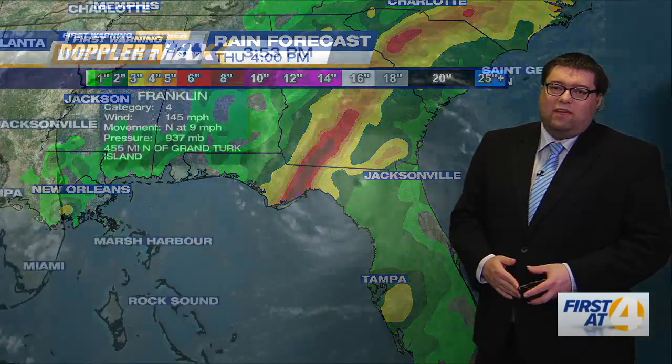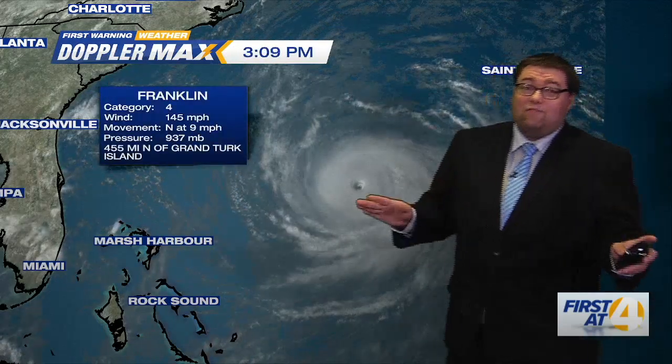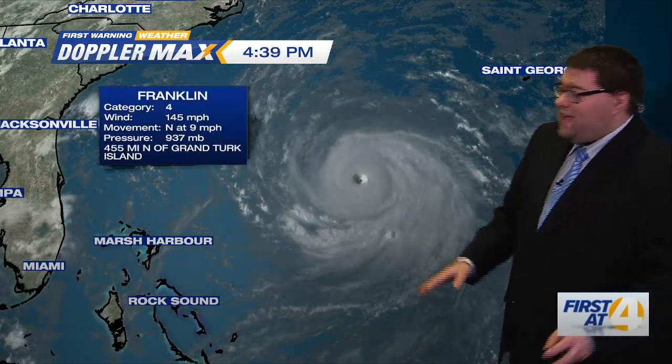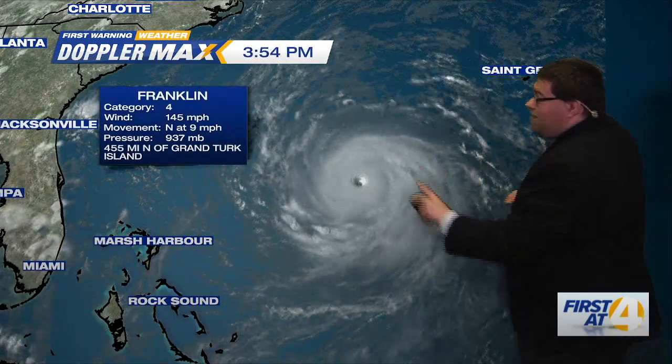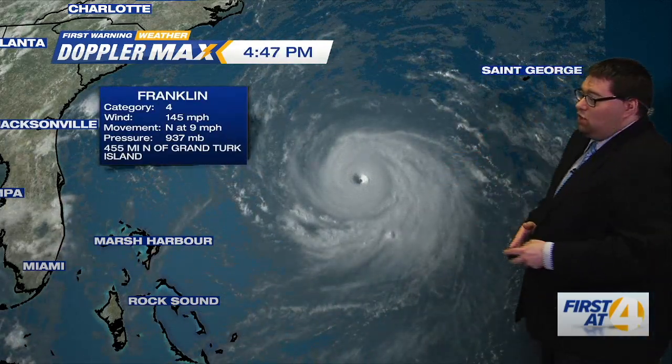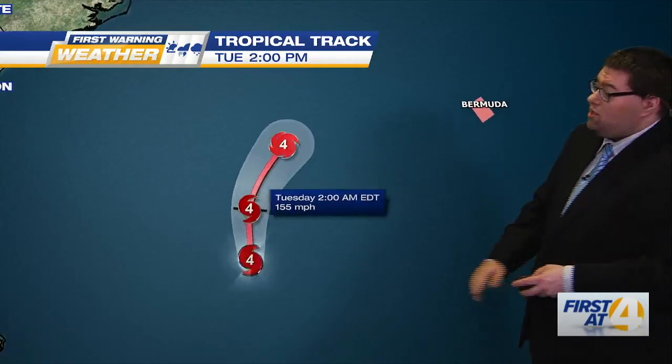So really heavy rain and gusty winds are going to be likely, but that's not the only thing going on. We have Hurricane Franklin, now a major category four. Look at that well-defined eye right in the center of the circulation — this is mesmerizing to look at — and this is also going to be impacting Bermuda. They've got a one-two punch here.